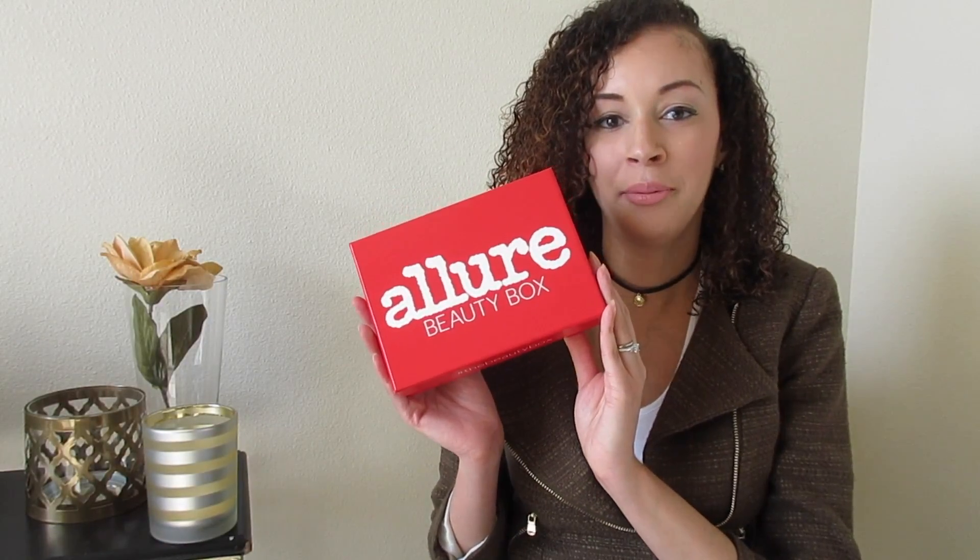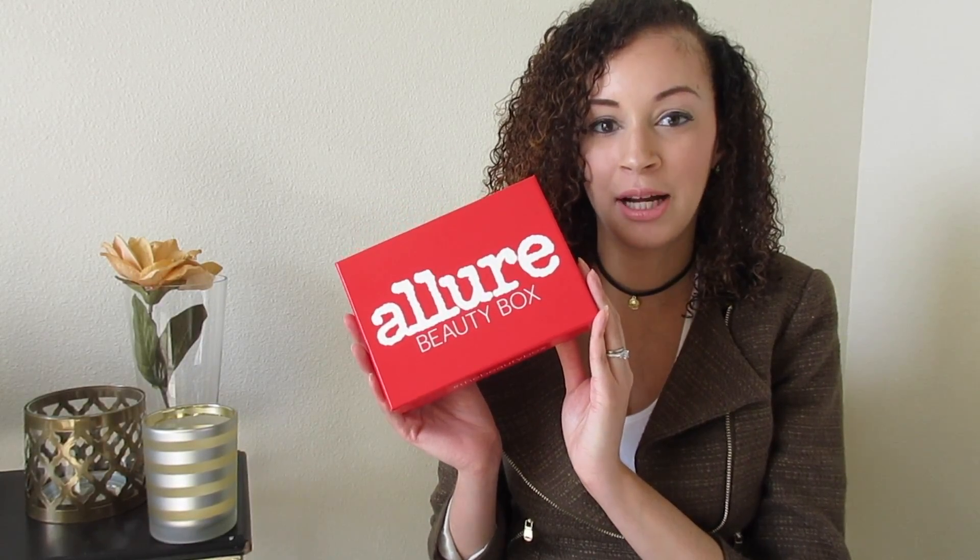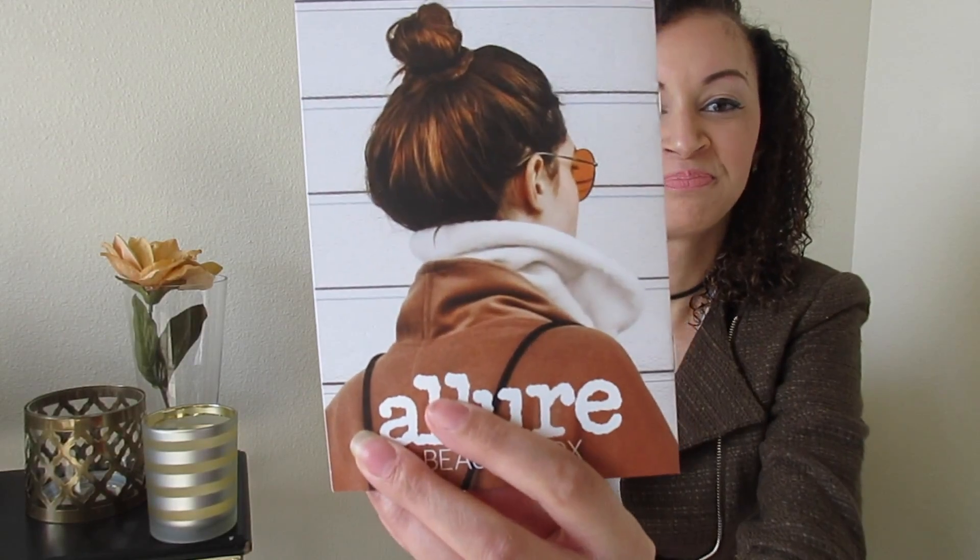I'm going to start with the Allure beauty box first. Oh, isn't she cute with a little curly hair — yes, natural hair! I love when people wear their natural hair. And then we got this cute girl on the back with her glasses. We don't know what her face looks like but her hair is cute — I like the highlights on it.